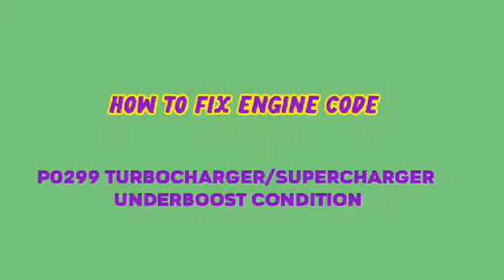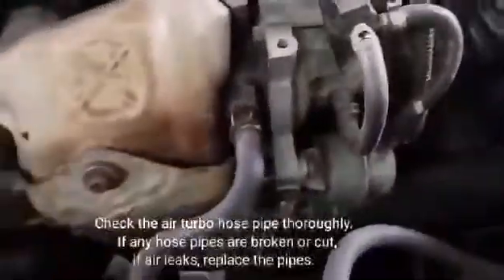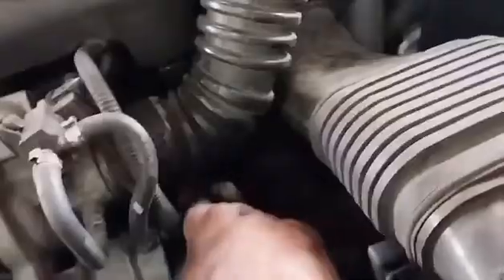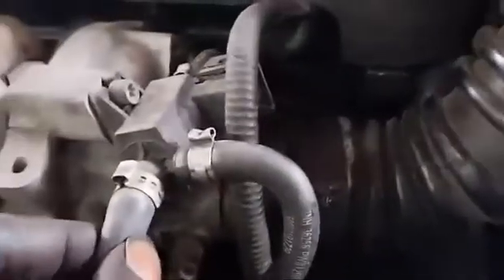To fix engine code P0299 — turbocharger/supercharger under boost condition — check the air turbo hose pipes thoroughly. If any hose pipes are broken, cut, or leaking air, replace them. This problem can be caused by a leak in the air hose pipe.